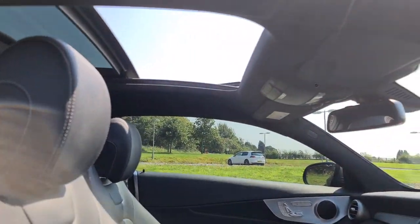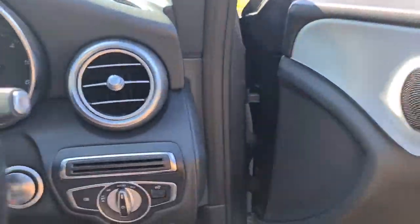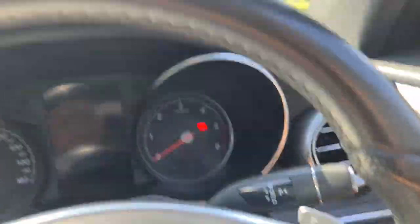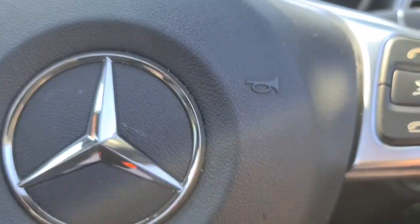The lovely panoramic sunroof really does look absolutely spectacular — perfect and really desirable on days like today. You've also got auto lights, and it is keyless; simply have the key in your pocket and press the button with your foot on the brake to start up.